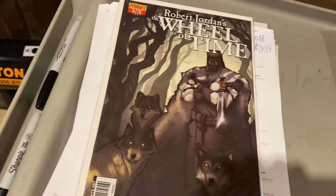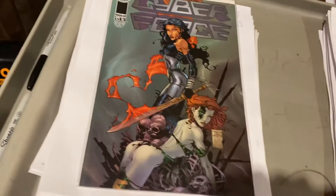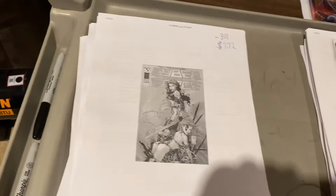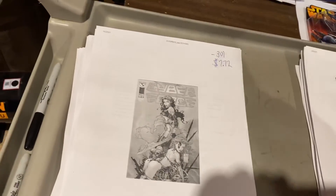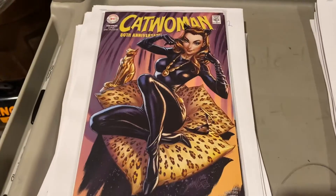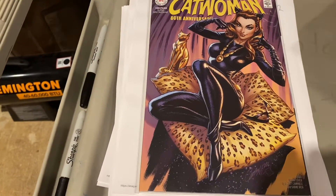Robert Jordan's Wheel of Time number 16 — $9.95. Cyber Force with a Dave Finch cover — $7.72. Catwoman — that is a 1966 Catwoman drawn by the one and only J. Scott Campbell — $24.99 for that one.